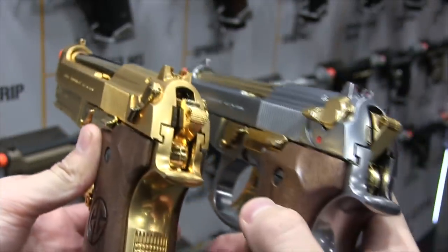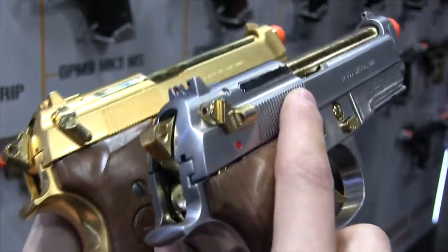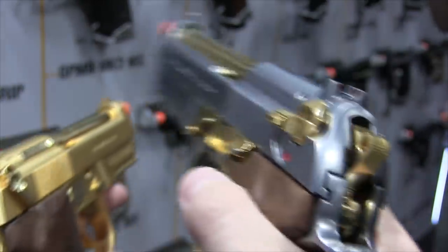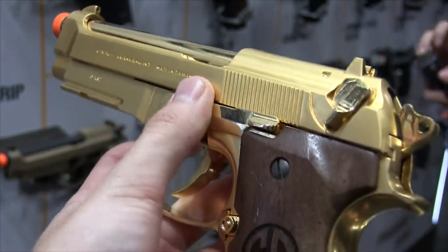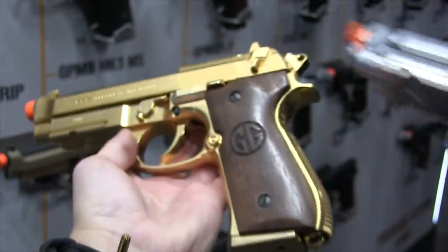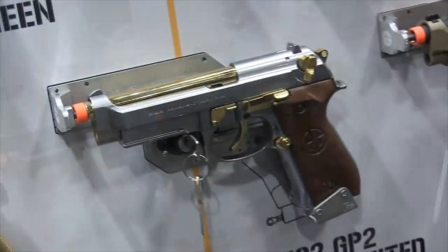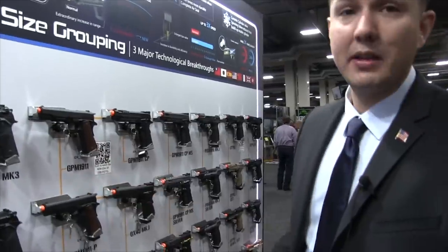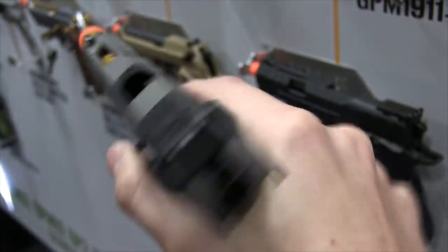Moving down there's a limited-edition 'Scarface' cartel gold pistol with real wood grip panels for a nice firm hold when not using gloves. Moving to the right, they also have the GPM9 MK3 series and the GPM 1911 series as well.